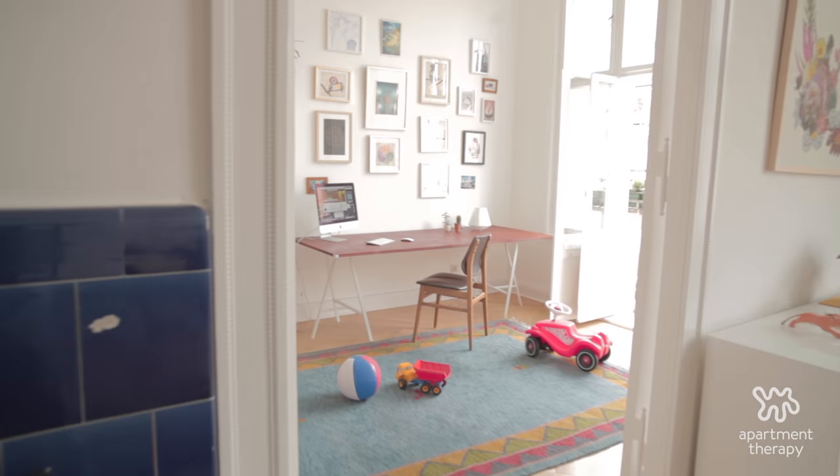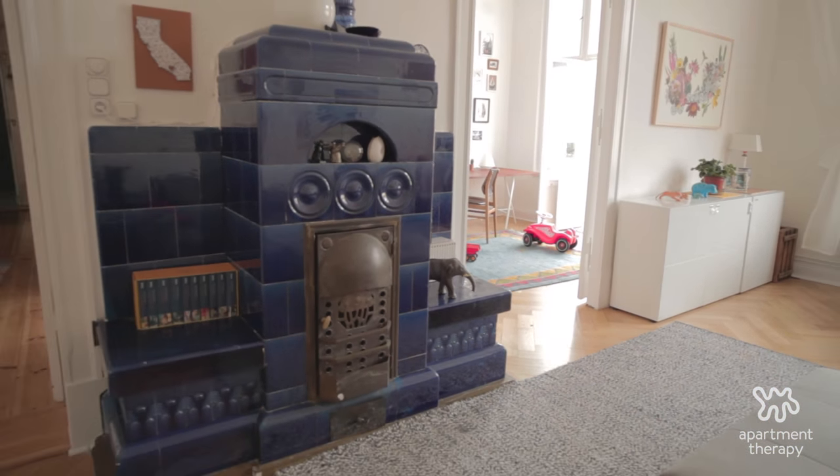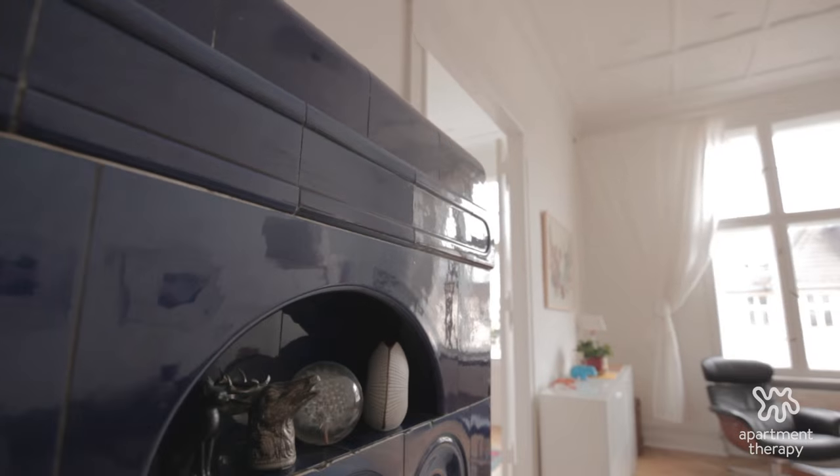In our living room, you'll notice a really big tile stove. That is an original stove from when this building was built. Almost all Berlin houses have them — it's a coal-burning stove.